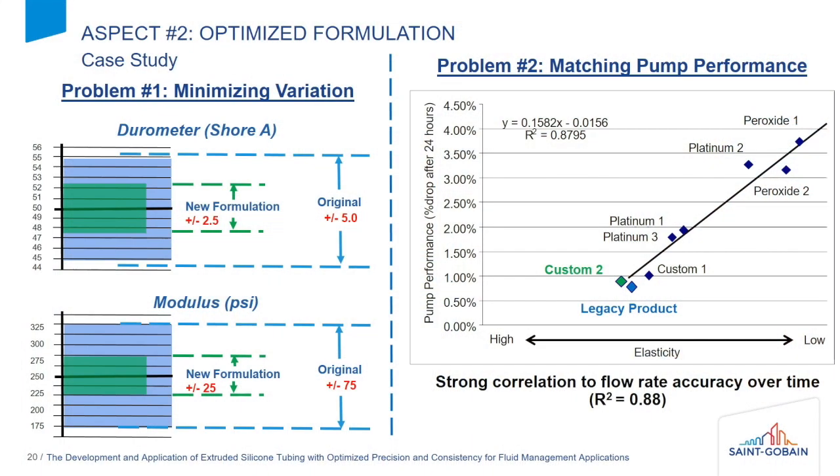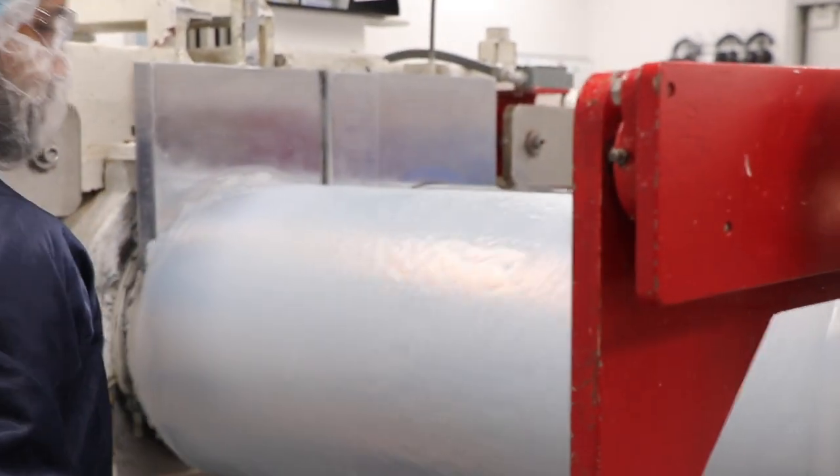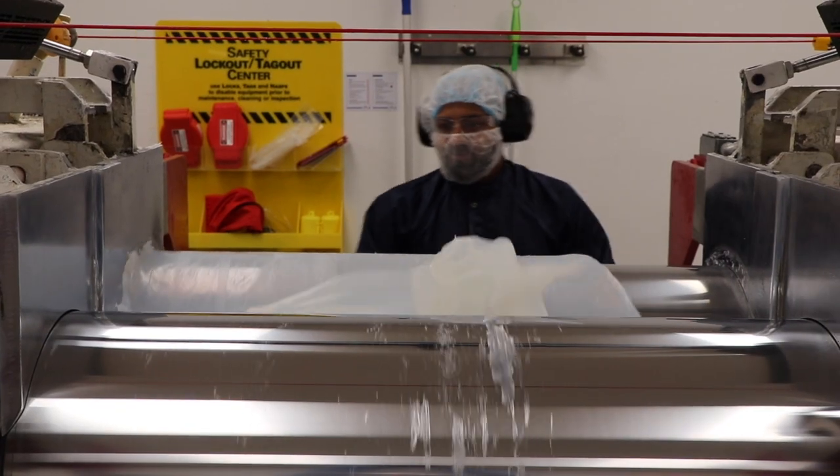When you buy materials off the shelf from a material supplier, they also have lot-to-lot variation. Typically when you get a material in, it'll have say plus or minus five points of hardness on a 50 durometer material — that's plus or minus 10 percent variation. And when you're trying to design a pump that has to have less than plus or minus 10 percent variation on the final product, when you're already using up that budget with your material, it's not a good combination. Taking the material and designing and controlling these inputs is what can certainly help reduce variation on the material side.